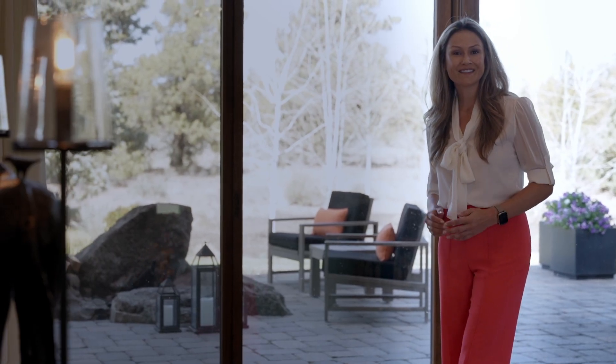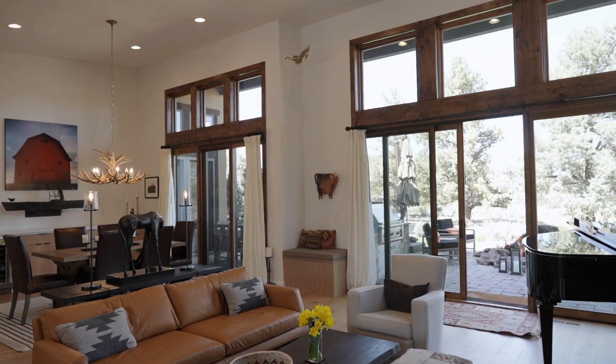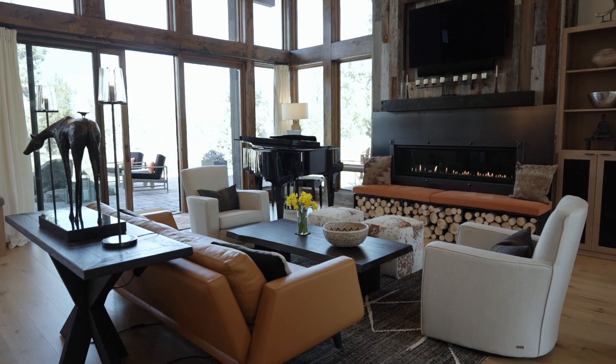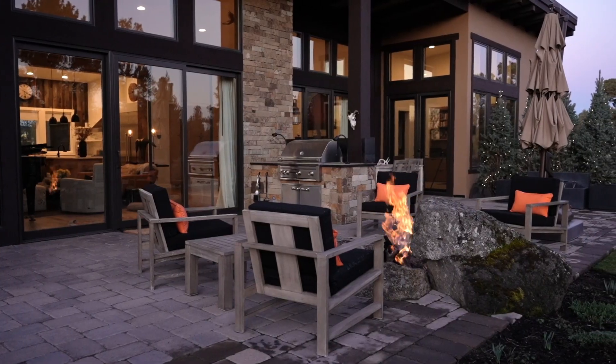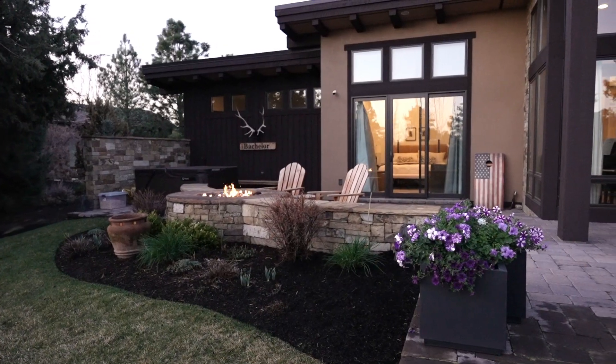Living spaces in this home flow gracefully from inside to out with floor-to-ceiling doors and windows that allow for an abundance of natural light. Enjoy a grand great room and dining room, both with access to the outdoor kitchen and dining spaces, two fire pits, each with its own lounging area, and a private hot tub.